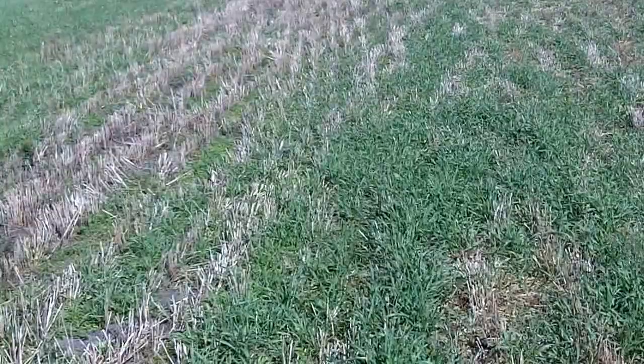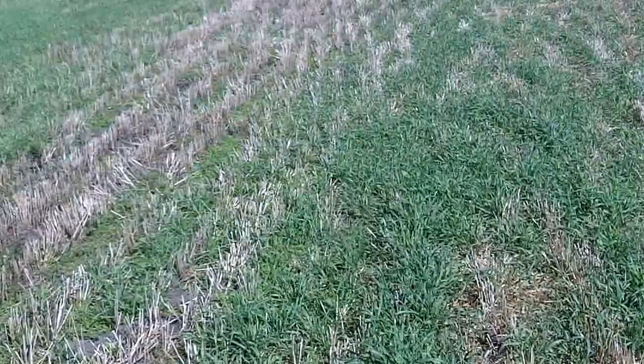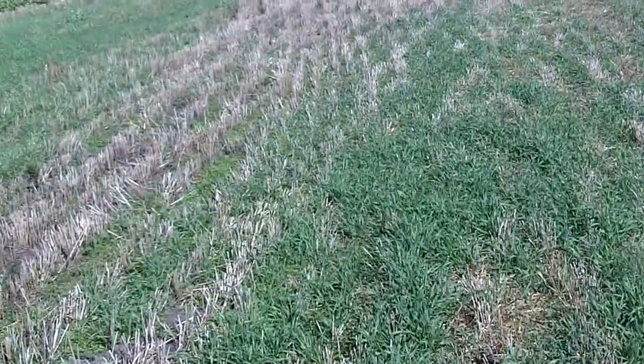Thanks to La Crosse Seed for funding and sponsoring this. Dan Perkins, Cover Crop Guy — making soil health and just plain good farming happen.